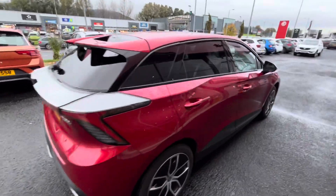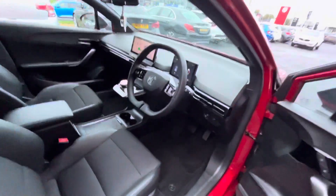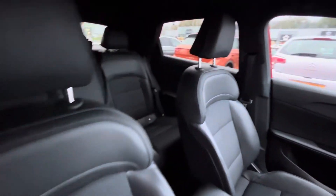It has rear tinted windows, extended spoiler, electronic adjustable driver seat with partial leather and partial cloth, a heads-up display, and a touchscreen infotainment system.